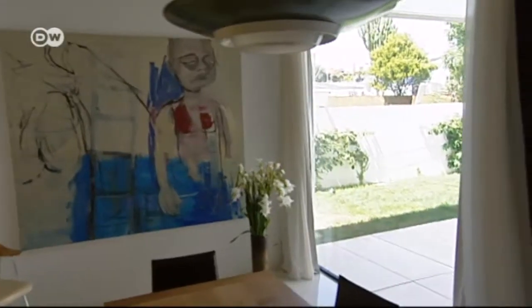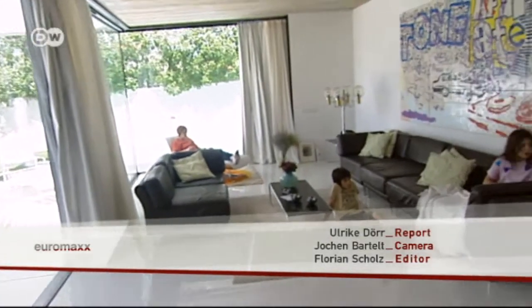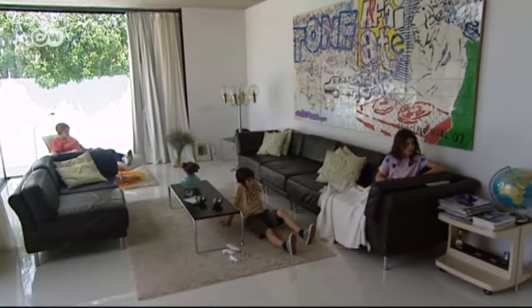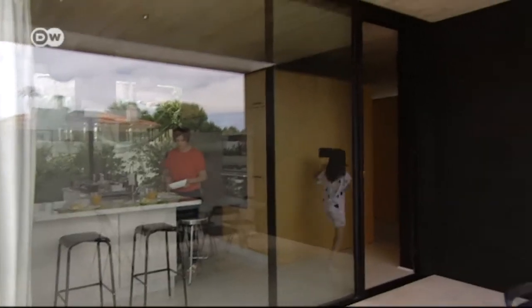It was made by an architect with our inputs of what we wanted, so it's really good. It's a really nice house — how could I not like living here? Ironically, the crisis provided Ana Hernández and her family with just the house they wanted — one with lots of room and light. At this point, they can hardly imagine living anywhere else.